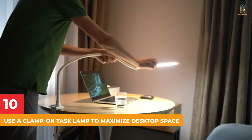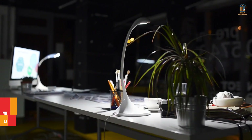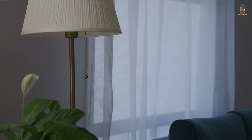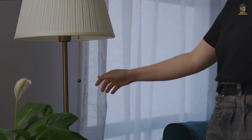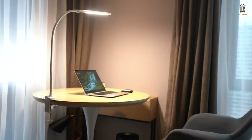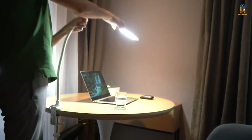10. Use a Clamp-on Task Lamp to Maximize Desktop Space. Extra lighting in a home office is always a good idea, but a desk lamp or floor lamp takes up a lot of valuable space. Try a clamp-on lamp on the side or above your desk instead — all the light you need without taking up valuable workspace.